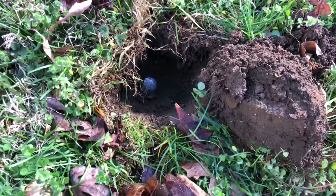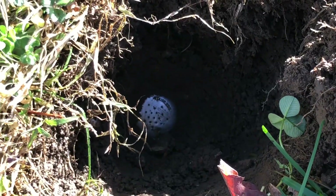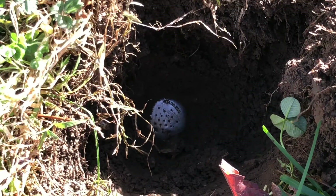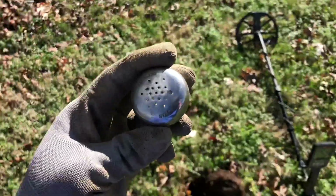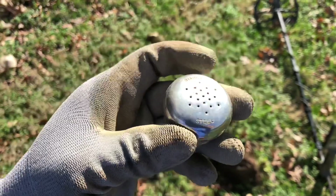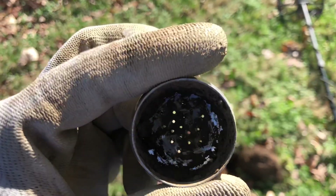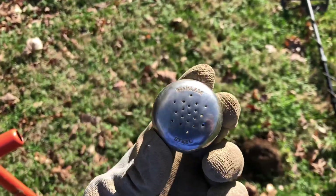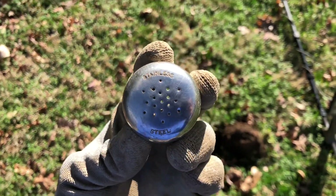Looks like I just got something in this plug right here — it says stainless. From the back it looks kind of like a pepper or salt shaker, or maybe a baseball bat shape. It was pretty far down. Well, it's definitely not a baseball bat — looks like an old salt or pepper shaker. I've never seen one that said stainless steel on it. Pretty shiny. Going to try to clean it out and get a maker's mark. If you know the history on these, let me know.